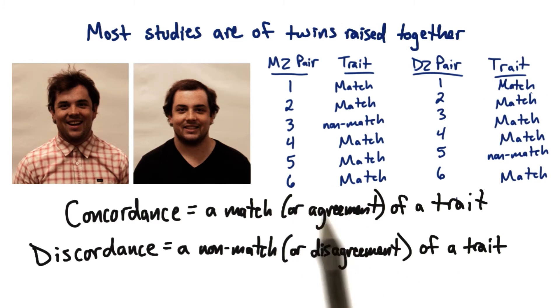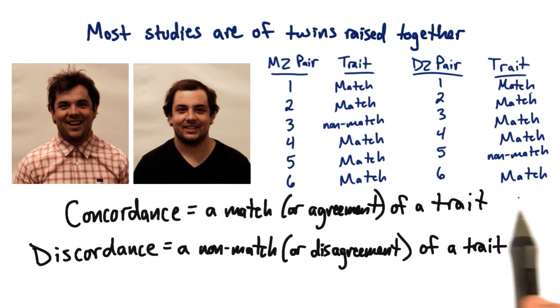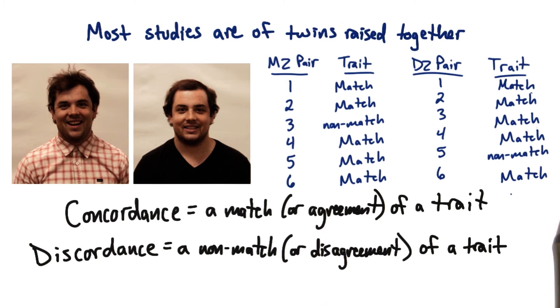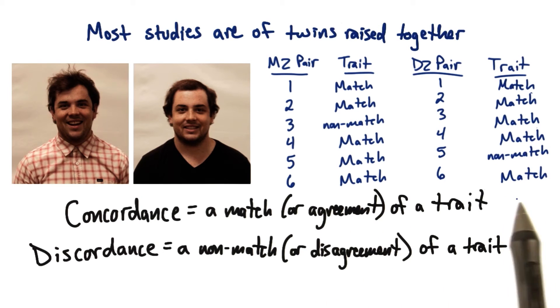Alternatively, if we found a lot of matching between monozygotic twins as well as a lot of matching between dizygotic twins, because we know that there's a huge difference in the genetic identity between these pairs of twins, whatever is going on with the matching likely has more to do with the environment that the twins are raised in, rather than genetics.